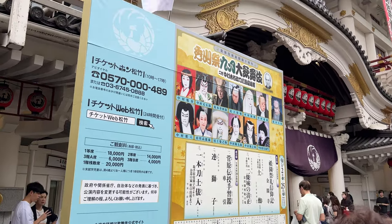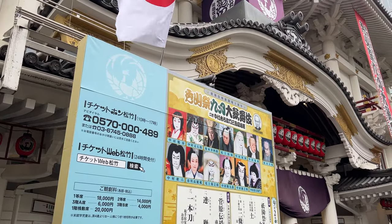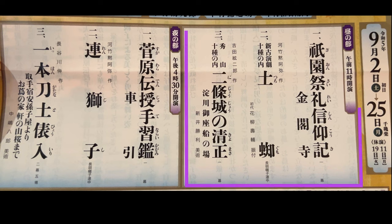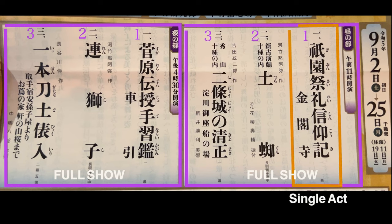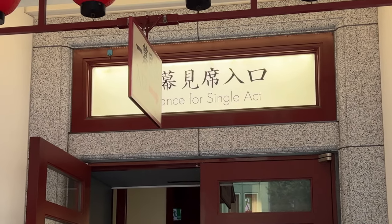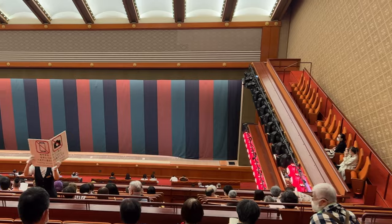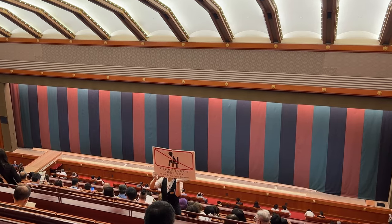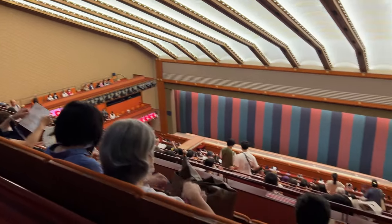Now let's see how you can get tickets. Kabuki is typically performed as one show with two or three sets of stories with breaks in between, and the entire show will be three to four hours. If you don't have time, or you'd like to experience just a little bit of Kabuki, or you are on a budget, there are tickets called single act seats. There is a special seating area for single act seats on the fourth floor, so it's not like you can sit anywhere in the theater.